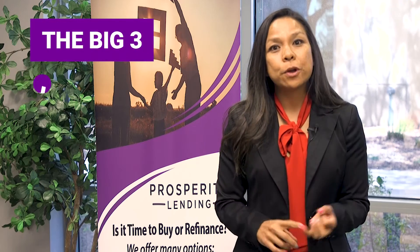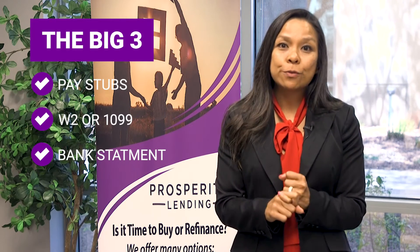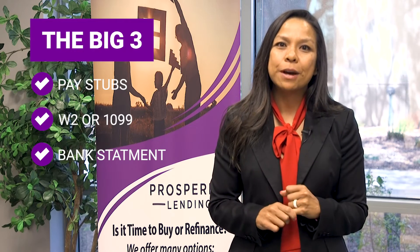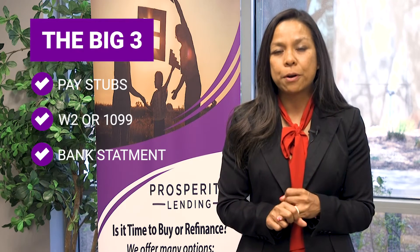The big three for me is going to be number one, their pay stubs. Whether our clients are paid bi-weekly or monthly, we'll ask for one, two, or four pay stubs — we want their most recent month's worth. Number two is going to be either their W-2s or their full tax returns if they are a self-employed borrower.